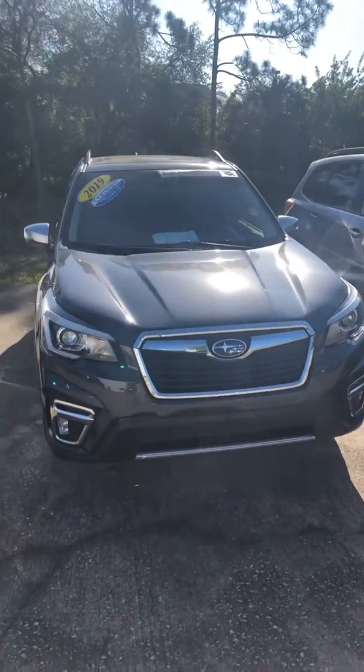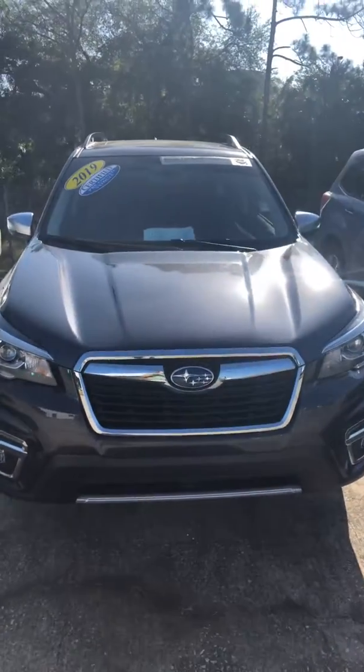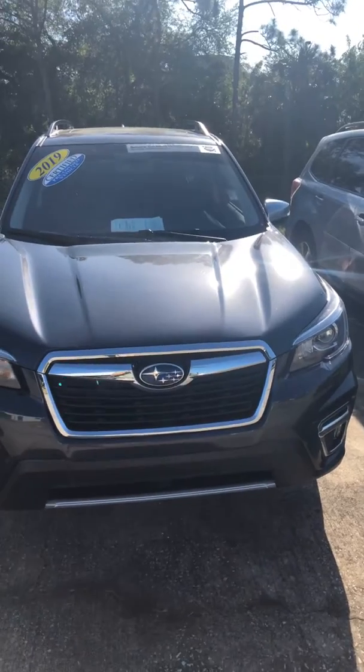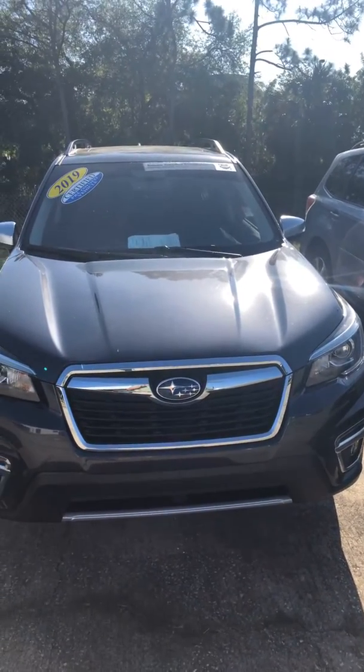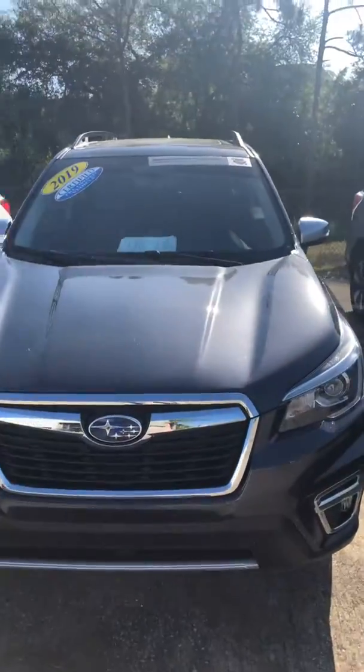Good morning, this is William Hawley down here at Subaru Volvo of Melbourne. I saw that you inquired about the 2019 Forester — I do have a couple of those in stock right now, and they are certified CPOs.